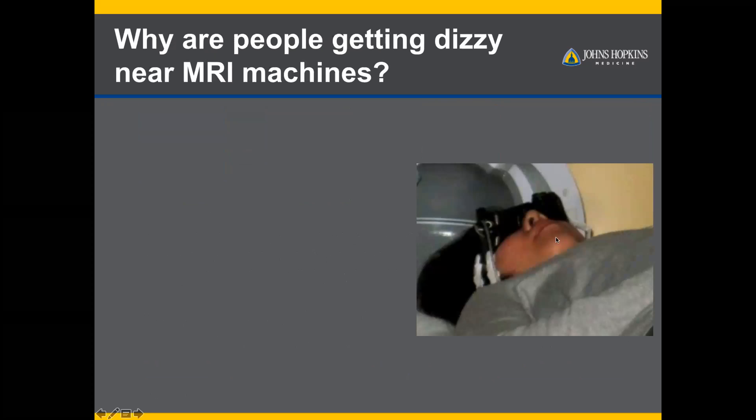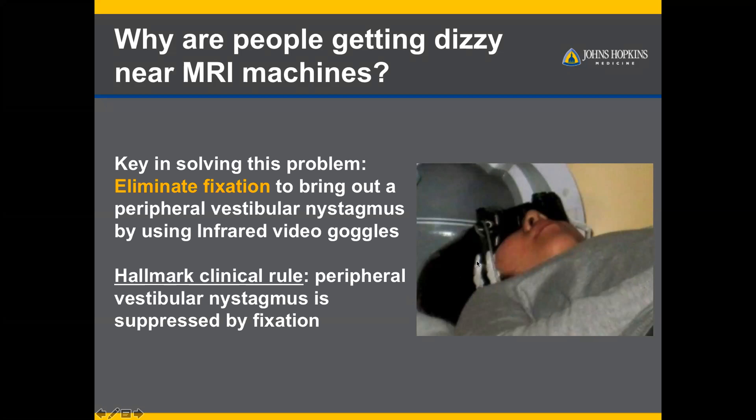The question they were asking was: why are people getting dizzy in MRI machines? The key to solving this is shown in this picture — a person lying outside the MRI scanner in darkness, wearing infrared video goggles. This is important because a hallmark clinical rule of vestibular physiology is that peripheral vestibular nystagmus can be suppressed by visual fixation, so you have to look at the eyes in the dark.